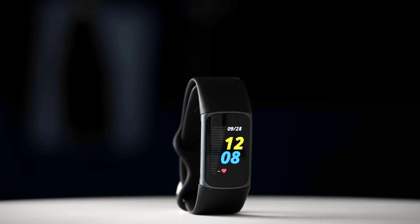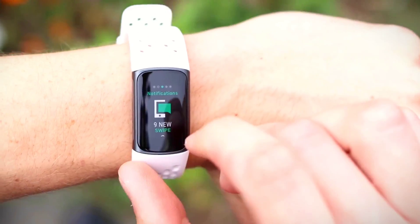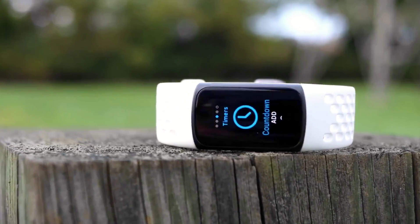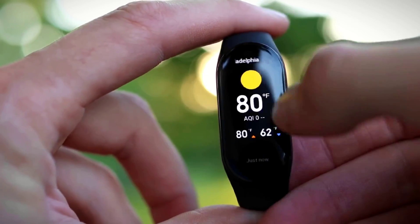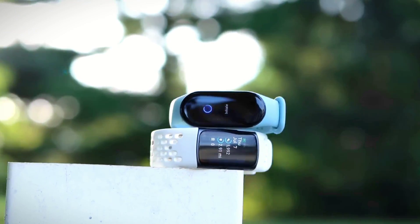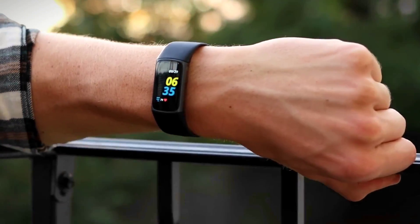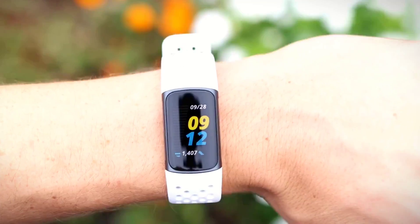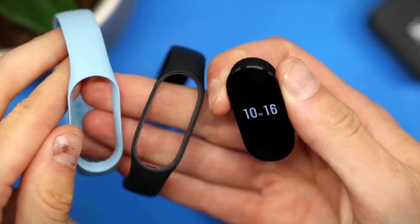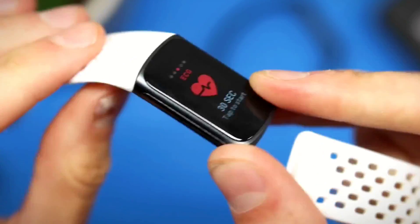The design of the Fitbit Charge 5 is undoubtedly one of its strongest aspects. The device has a sleek and modern look that is sure to appeal to fitness enthusiasts who are conscious about their style. The silicone band is not only durable and sweat-resistant, but it is also incredibly comfortable to wear, even for extended periods. Another notable feature is the interchangeable band that can be easily swapped out to suit different occasions or styles.